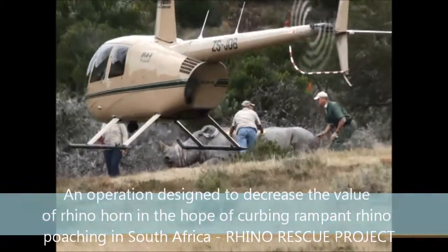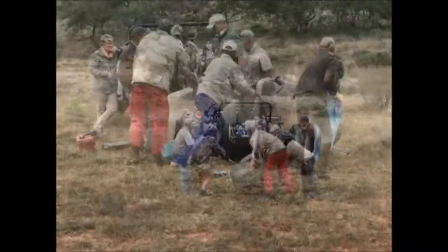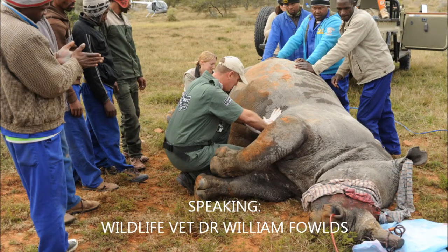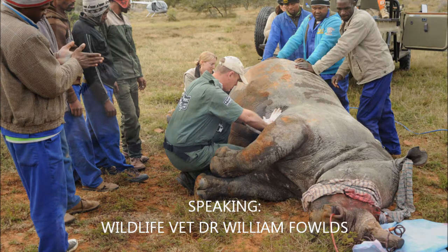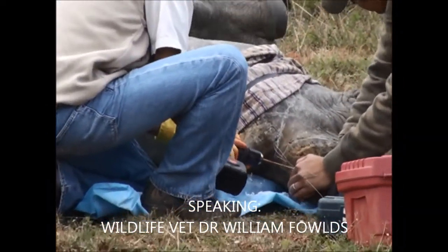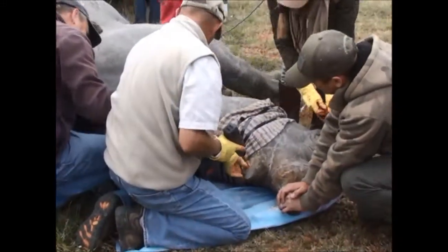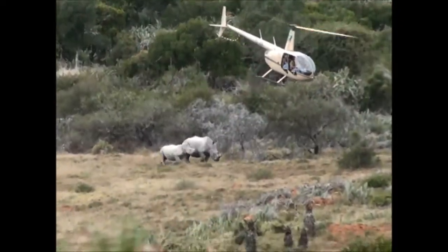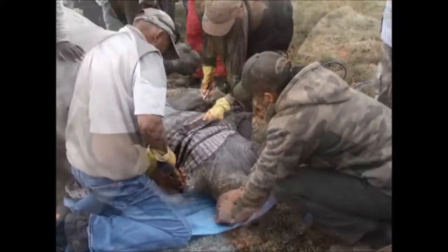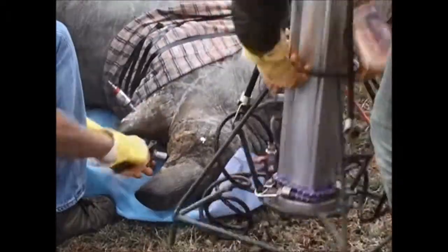These are the first treatments that have been done in the Eastern Cape, so they are significant in that sense. There has been quite a lot of uncertainty over them, particularly on the safety side of things. People are wanting to see more rhino being treated before they build confidence in the procedure and the safety. So the fact that rhino owners in the Eastern Cape are starting to implement this as an option now is a sign that there is a growing confidence in the safety aspect of it for the rhino specifically.